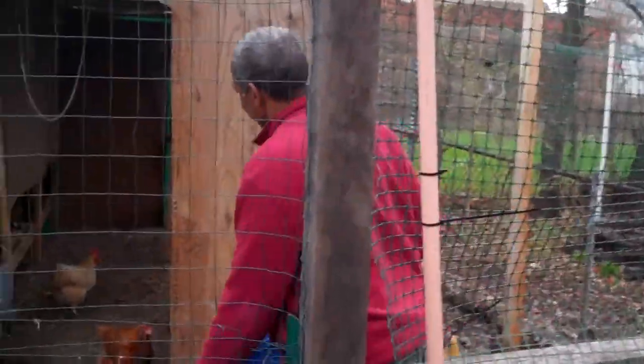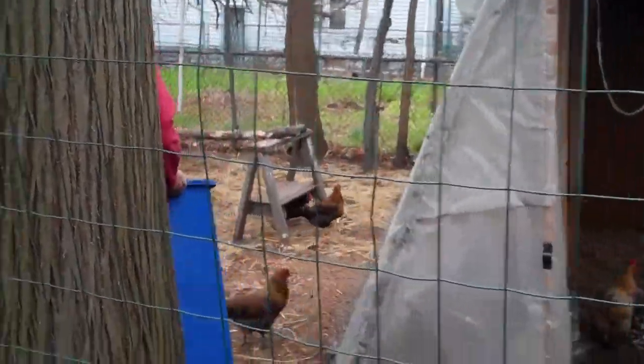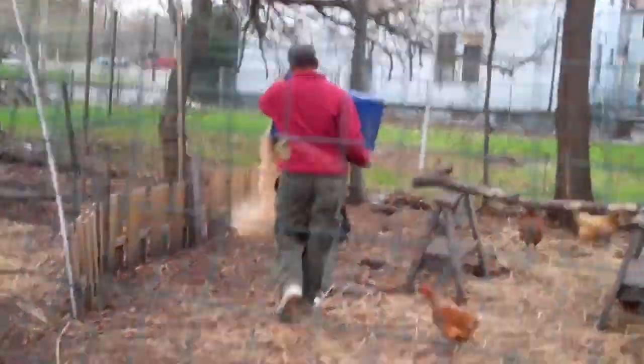We're at the Community Greenhouse Garden Partners in Cleveland, Ohio, with Steve. He has some wood shavings that he's going to put out for the chickens.